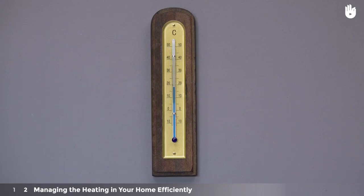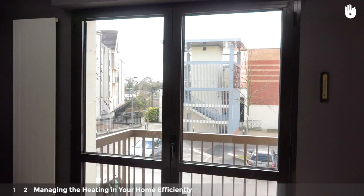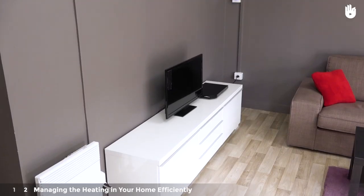Measure the room temperature in your home with a thermometer and adjust your heating system accordingly. To make sure your readings are accurate, do not put your thermometer on an external wall, but rather as central as possible.